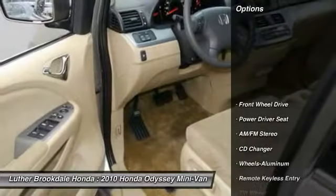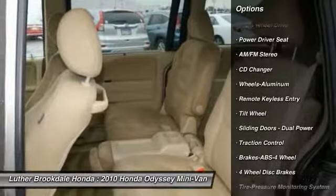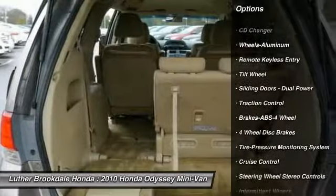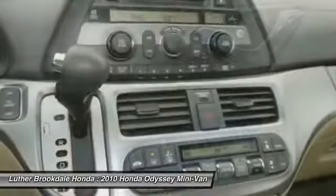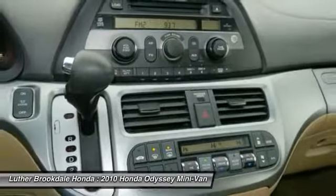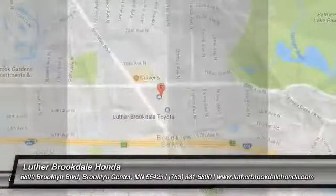Here are some of this vehicle's great options: CD changer, traction control, anti-lock braking system, third row seat, air conditioning, power steering, aluminum wheels, cruise control, multi-zone climate control, and automatic transmission. This beauty will make even your house keys jealous — drive it today.